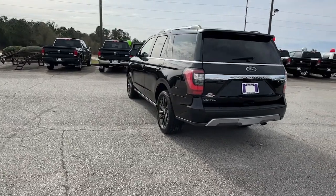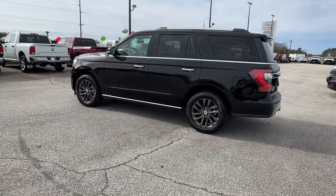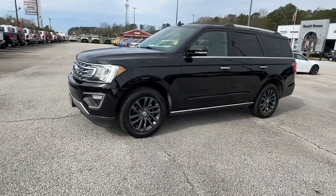Whether you're towing, off-roading, or taking that epic family road trip, this Expedition has the power and features to get the job done in style. These are just some of the great options this vehicle comes with.